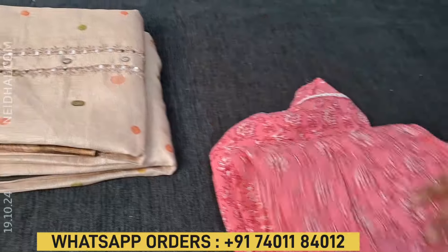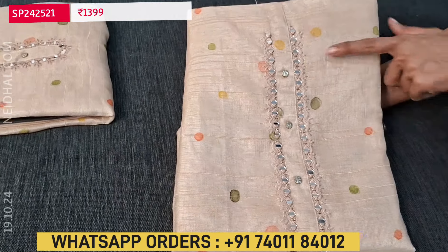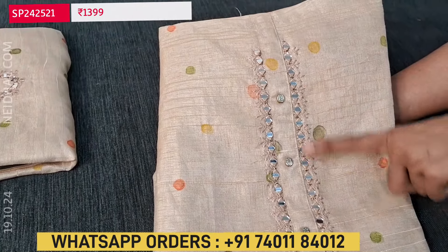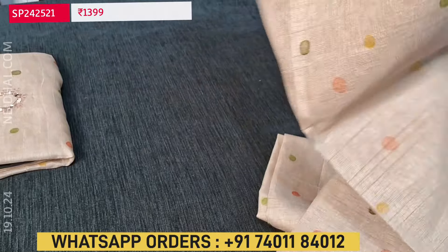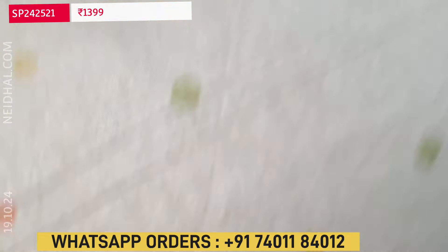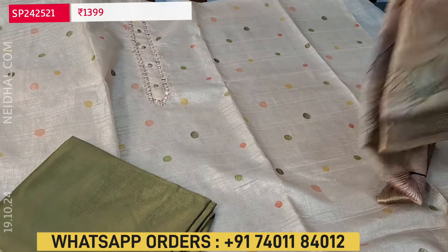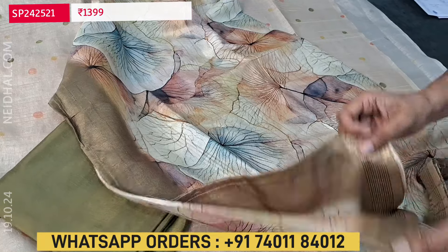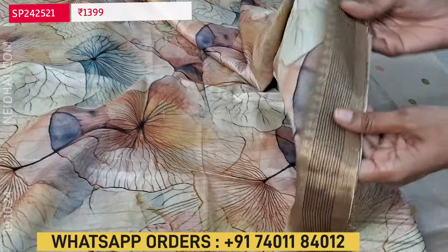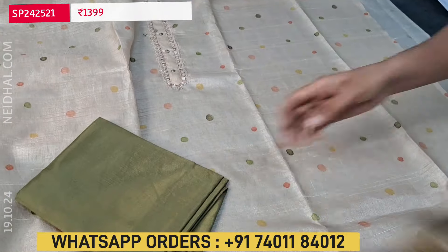Next we are going to see a dress material in semi gicha — a kind of textured silk cotton fabric, lightweight, in beige color. The fabric has a self-woven design. On the yoke we have thread embroidery, real mirror, and fancy buttons. A beige base with small polka dot-like design all over the fabric. Lining is needed. Two different combinations are available. The first combination comes with a light olive green silky fabric for the bottom, and the dupatta is the same textured silk cotton material with a colorful abstract print. Soft and lightweight with zeri borders on both sides. The cost of this three-piece set is 1399.